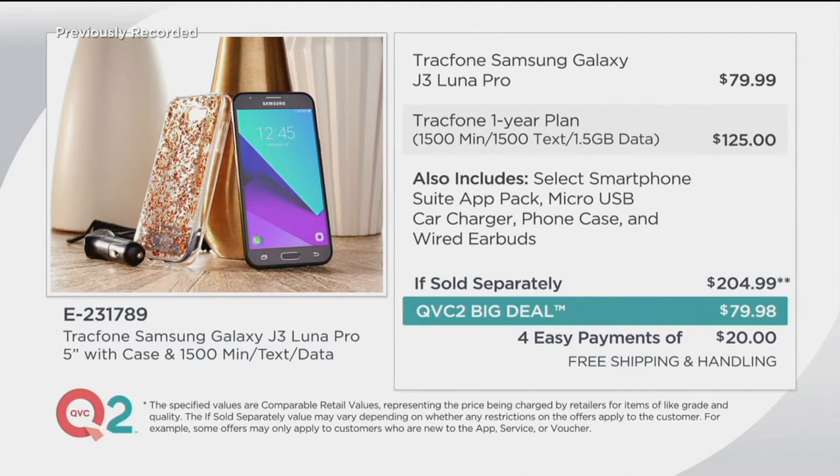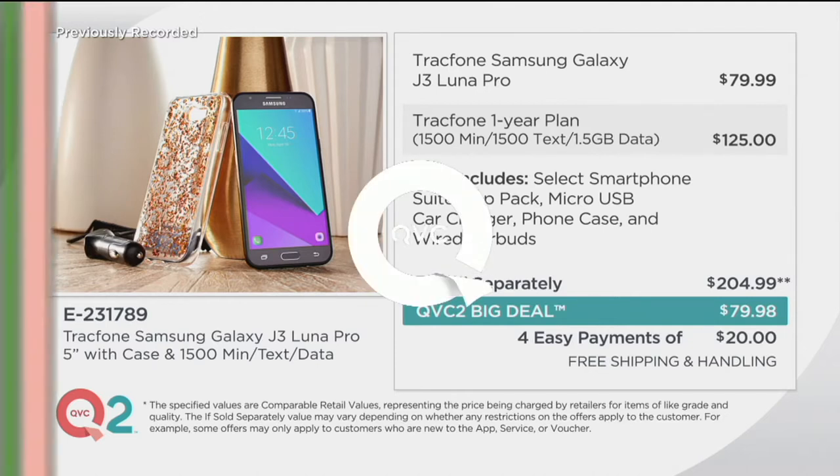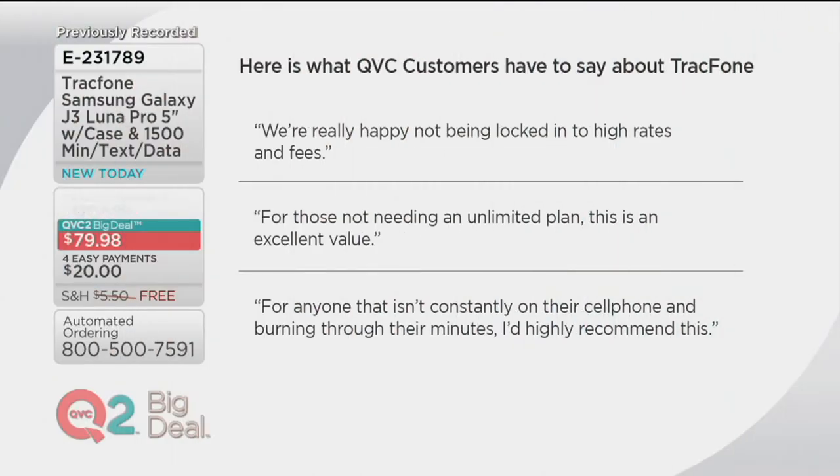Easy pay is available, so that means just $20 a month on your QCard or credit card, and then free shipping and handling — no additional charge there. That's why we have sold over a million TrackPhones here at QVC; it's because we're able to bring you this amazing value.